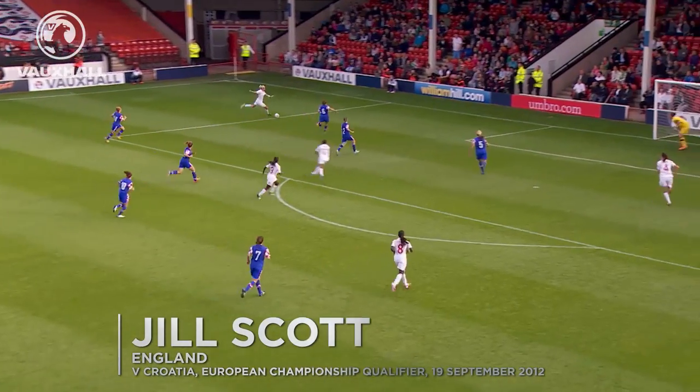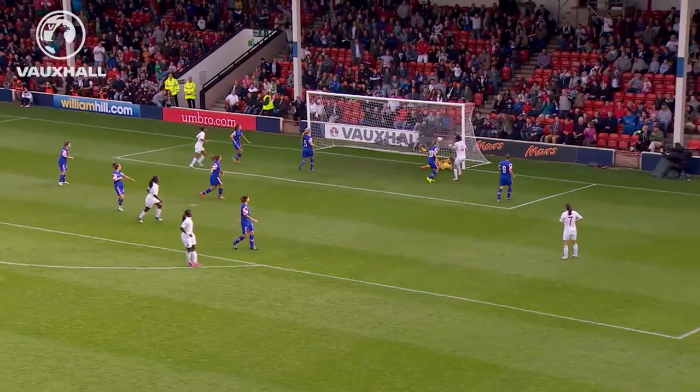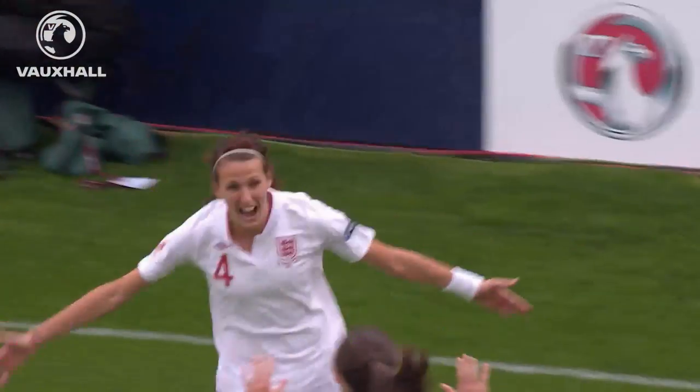That's a great pass, Aluko! And now Jill Scott — and there we have it, England are on the way.